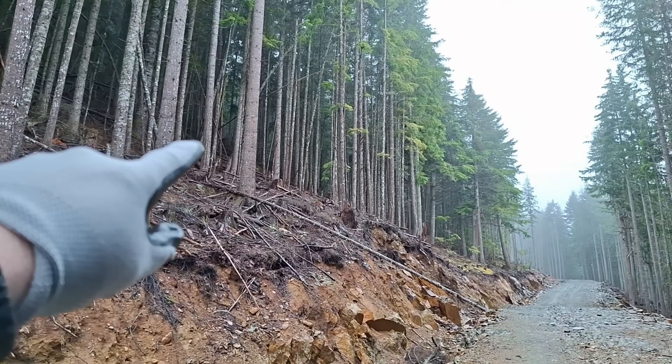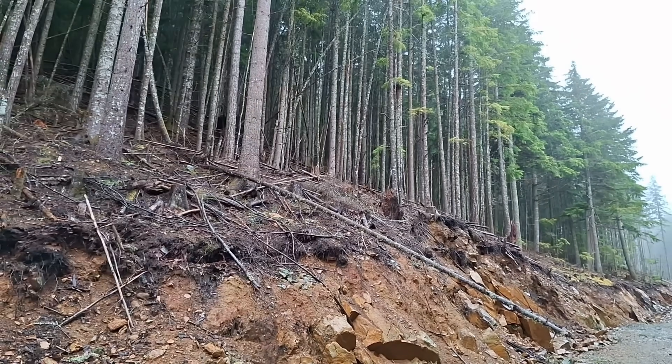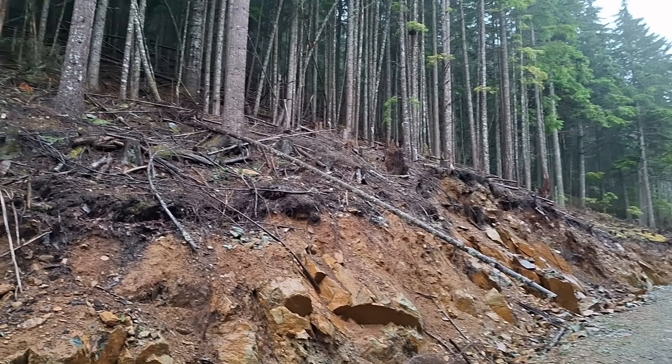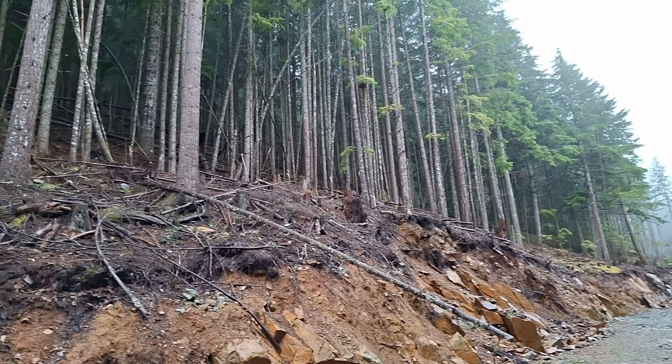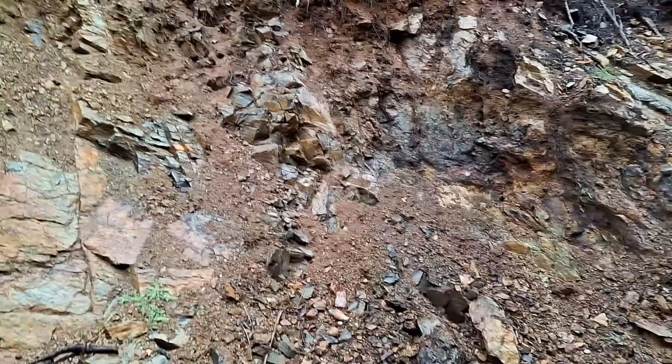That's the Tom shaft up there. Any marker? Just flagged off. That's going to be filled in when we do the trenching work. It'd be interesting to get in there, get that third-dimension view. Absolutely.